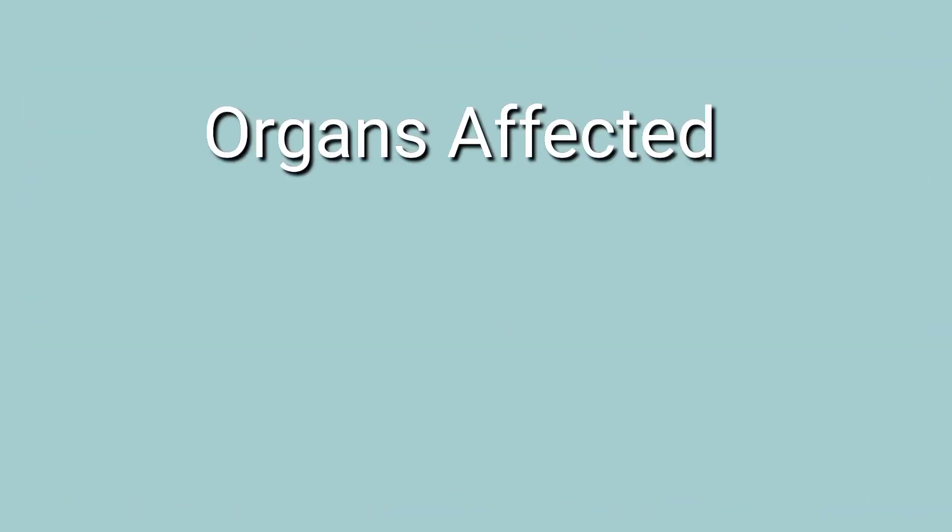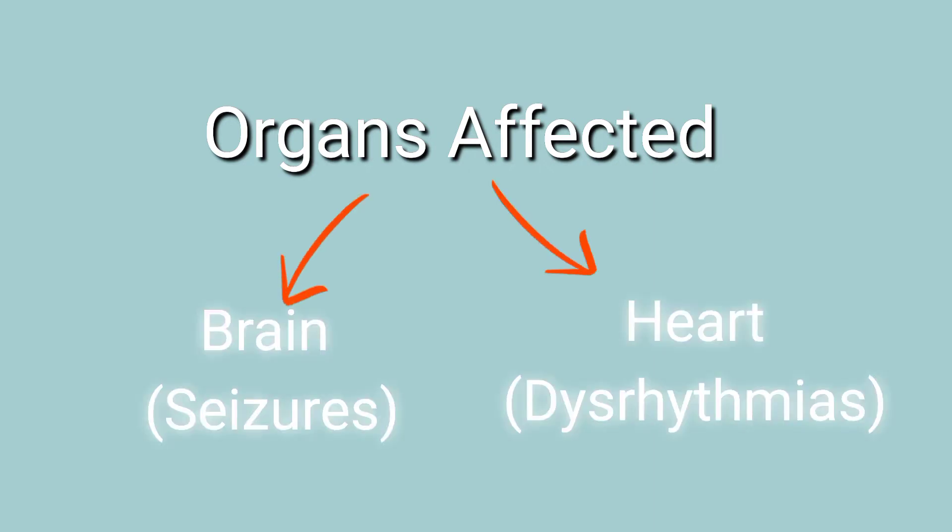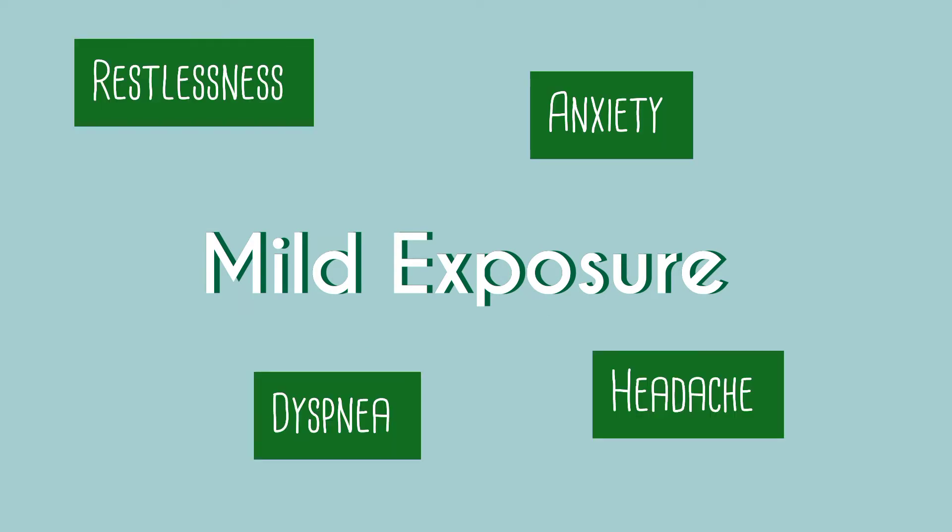Following an acute exposure, the most commonly affected organs are the ones that require oxygen the most: the brain and the heart. The onset of symptoms following inhalational exposure is immediate. Mild exposure to hydrogen cyanide gas causes restlessness, anxiety, dyspnea, and headache.